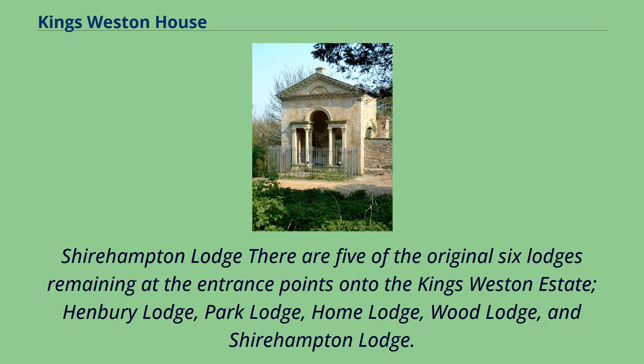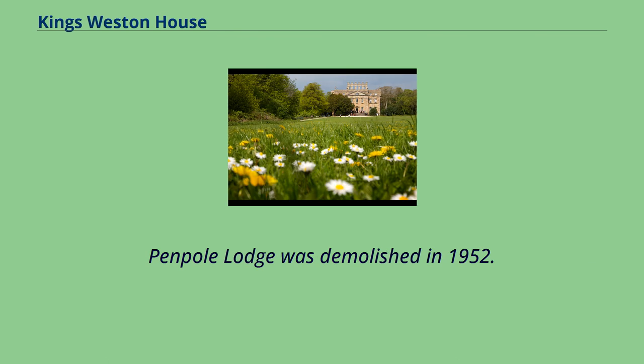Five of the original six lodges remain at the entrance points onto the King's Weston estate: Hembury Lodge, Park Lodge, Home Lodge, Wood Lodge, and Shirehampton Lodge. Penpole Lodge was demolished in 1952.